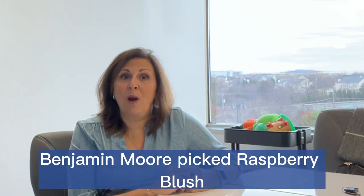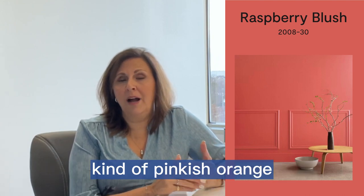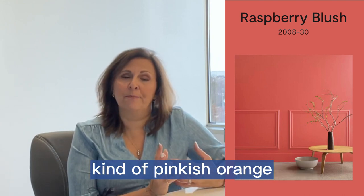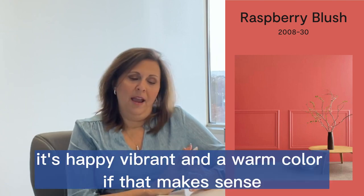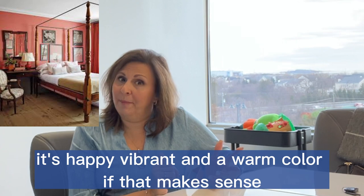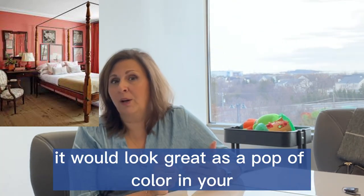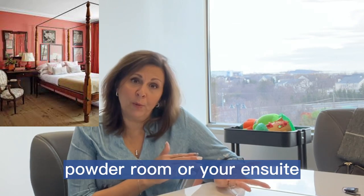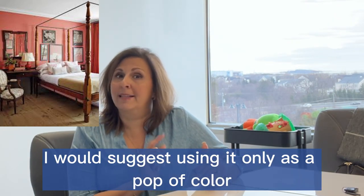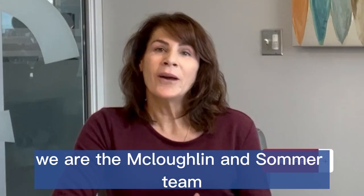Benjamin Moore picked Raspberry Blush. It's a rather bright shade of coral, kind of pinkish-orange. It's happy, vibrant, and a warm color, if that makes sense. It would look great as a pop of color in your powder room or your en suite. I would suggest using it only as a pop of color and not the whole room color.